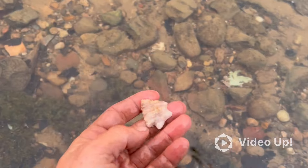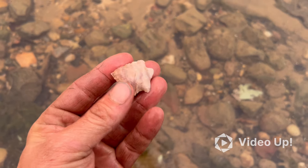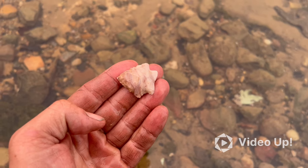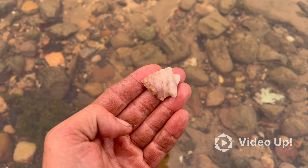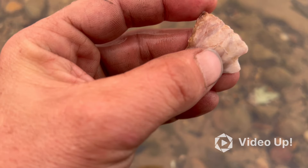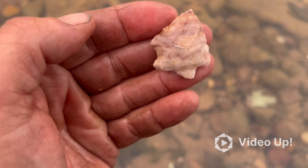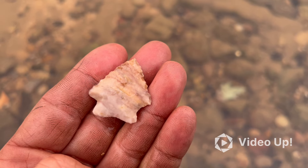I just flicked this out of the water here. I was not expecting that this morning — pretty good little find. I just seen a little piece of flint and flicked it and was not expecting this. Cool little colors there, kind of tiger striped.